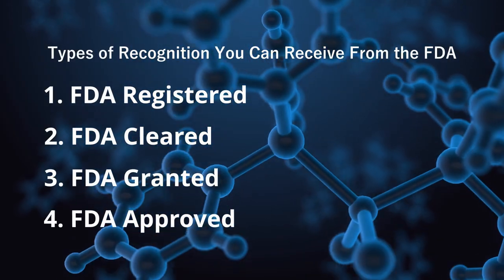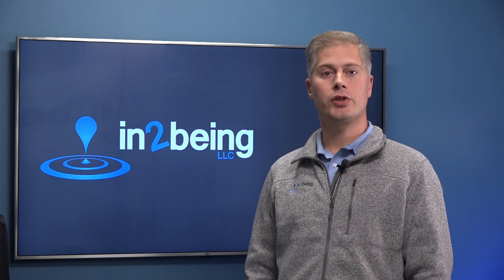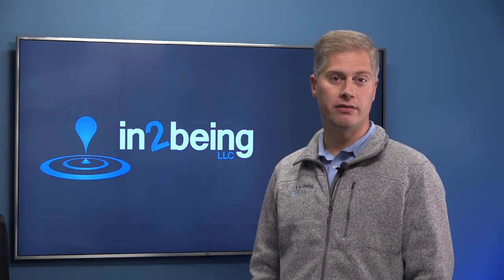Number four: FDA approved. This term is reserved for the highest risk premarket approval, or PMA, devices. It is only this small subset of devices, subject to incredible scrutiny, which actually earned the label FDA approved.